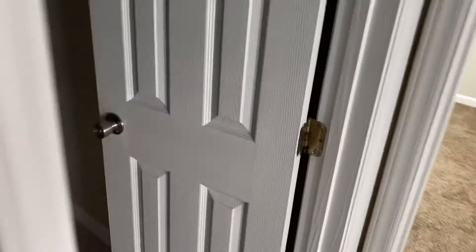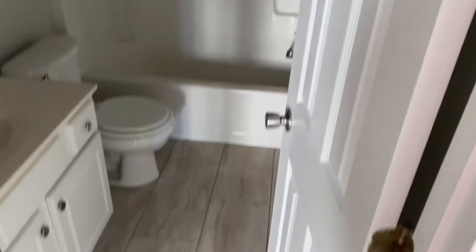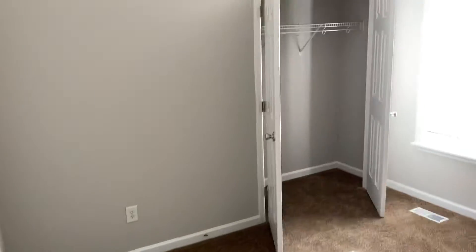There's a nice linen closet here. Got a guest bathroom here. Bedroom number two — this could potentially be an office for you and a workout area. Could put a computer in here and a TV so you can do yoga.